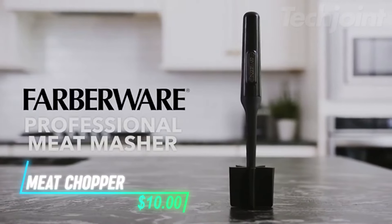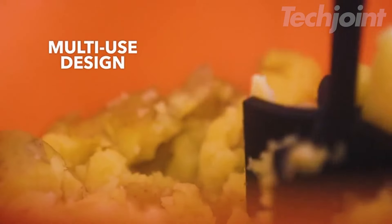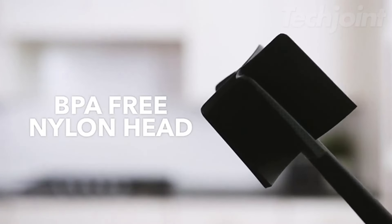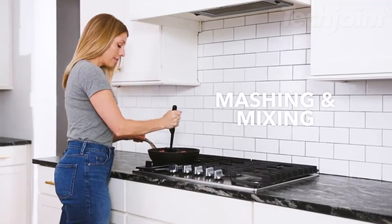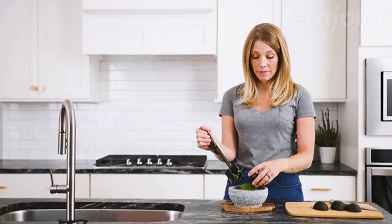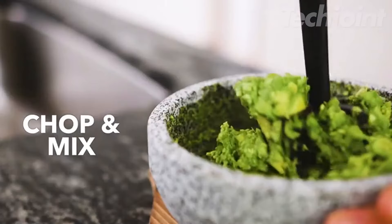This is a meat chopper that makes cooking ground beef and turkey a breeze. With its 5-blade design, it also doubles as a masher for softer foods like potatoes and apples. The oversized nylon head is BPA-free and heat-resistant up to 450 degrees Fahrenheit, so you can use it safely with hot foods and on non-stick cookware. It's easy to use — just press the blades into your cooked ingredients for the perfect consistency.